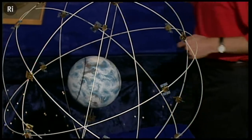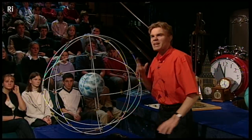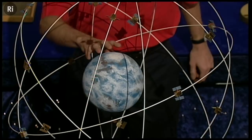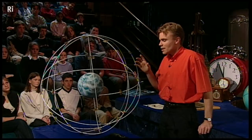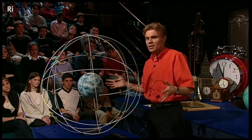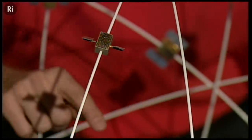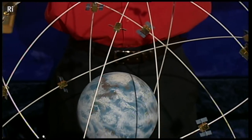Bipin's bringing on a model of a really amazing application of atomic time. This is a model of the global positioning system. It consists of 24 satellites constantly orbiting the Earth, such that wherever you are on the Earth, you have four satellites above you.